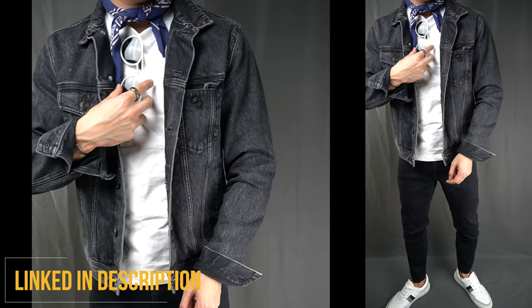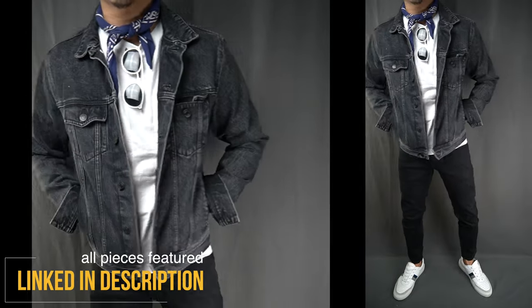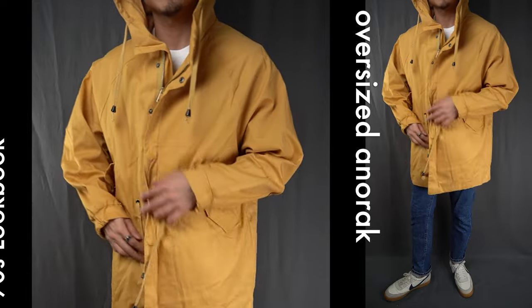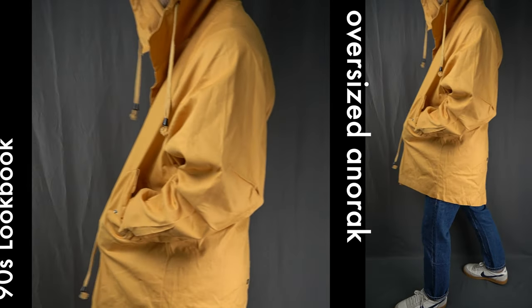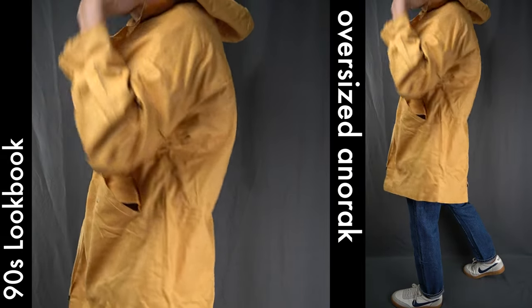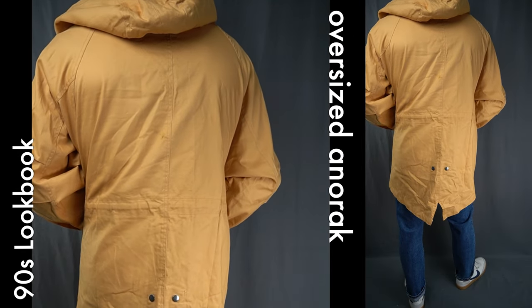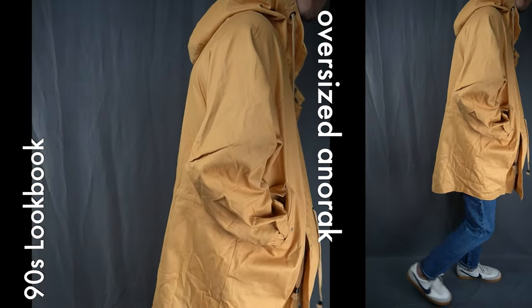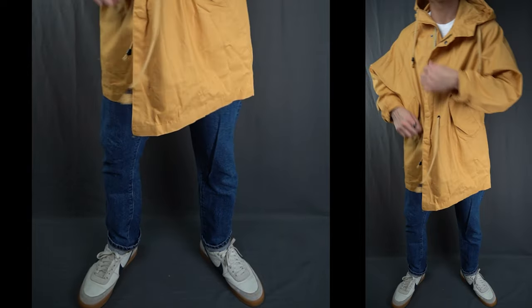Oversized anorak: look three features an oversized yellow anorak, popular with 90s ski style. The anorak is typically waterproof and has a hood. The yellow definitely pops off with this fit, and while the oversized fit isn't really in line with my personal aesthetic, I figured I'd switch it up a bit just to keep things fresh.